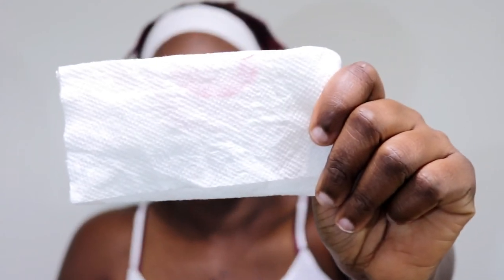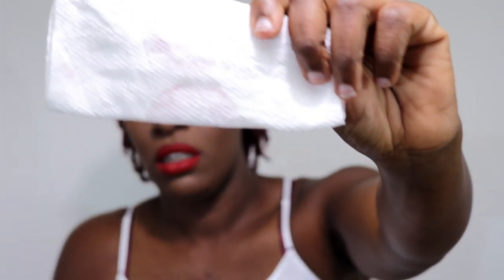Let me do a little test on this paper towel to see if it transfers with just one layer. Here's the paper towel — and this is all that comes off. That's not bad at all. Let's also do a water bottle test — just opening this bottle of water and drinking from it. Not bad.